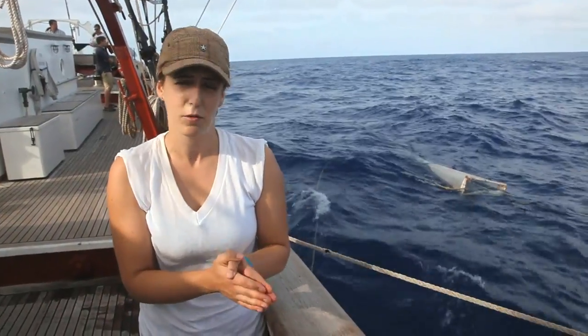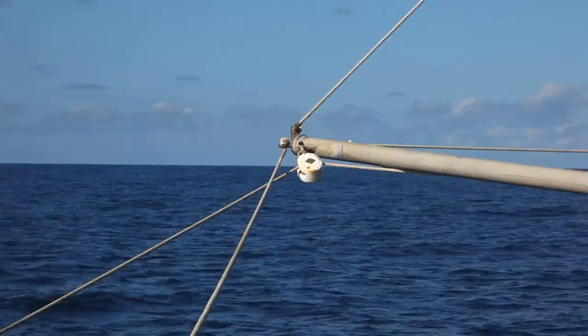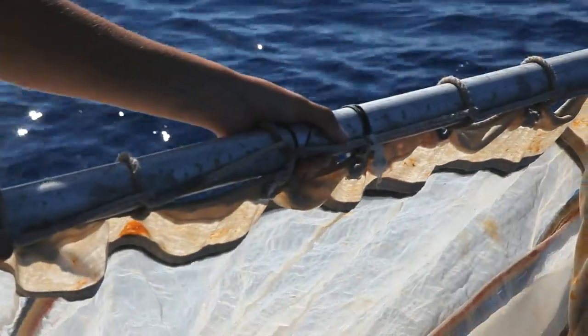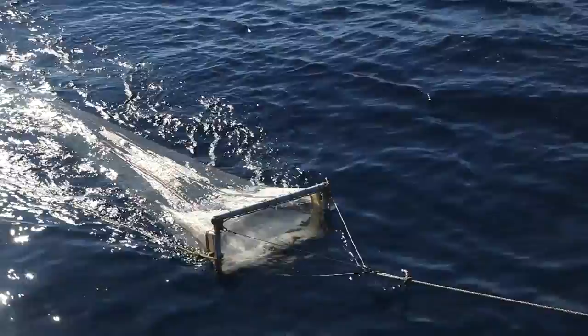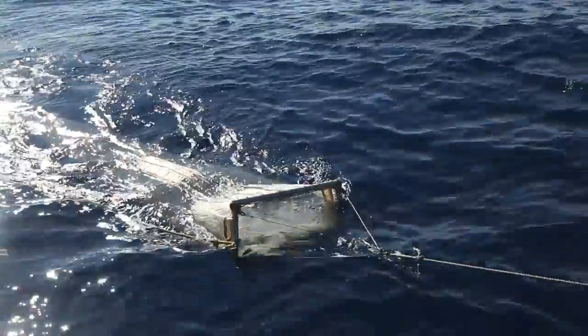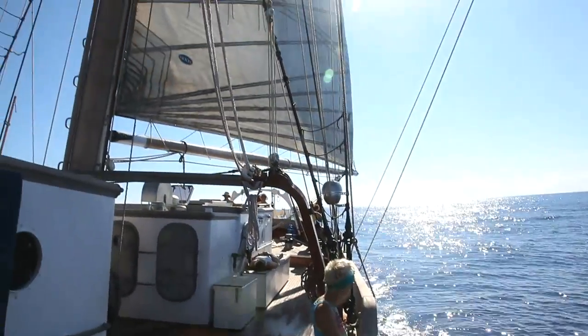We are going into no man's land and then going a little bit further — ultimately we're aiming for the Mid-Atlantic Ridge. A lot of the data set from SEA, as long as it is, only includes about 400 to 600 nautical miles east of Bermuda, so we're really pushing that boundary and filling in the gap in the data set.